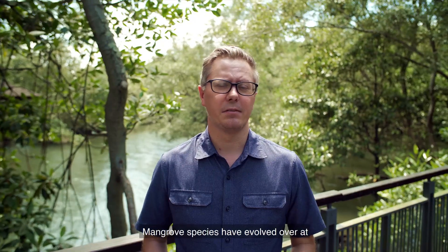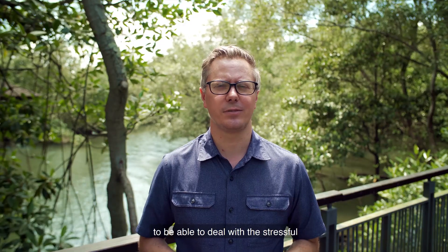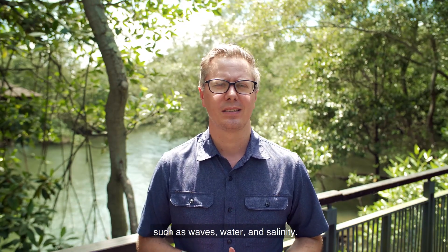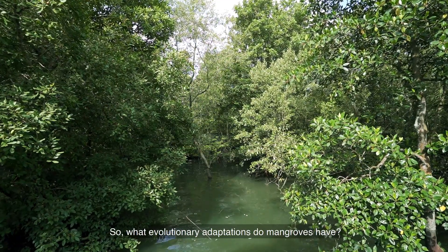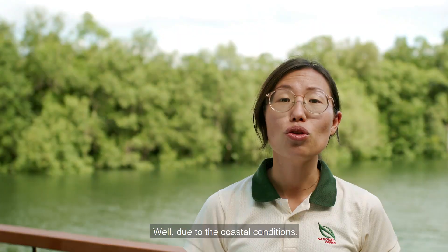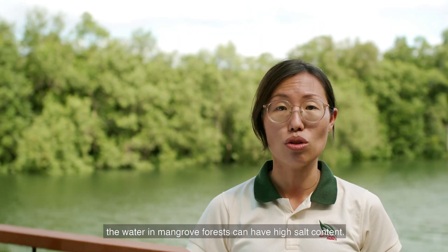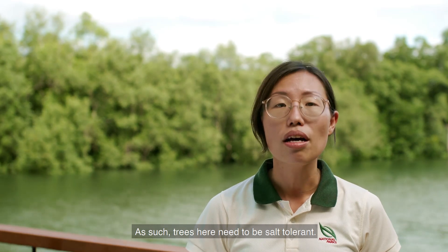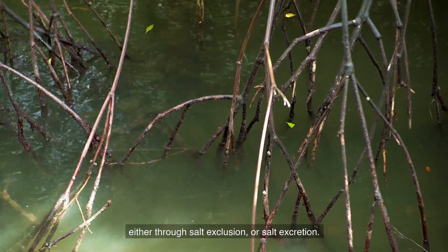Mangrove species have evolved over at least the last 80 million years to deal with the stressful conditions found along the coast, such as waves, water and salinity. Due to the coastal conditions, the water in mangrove forests can have high salt content. As such, trees here need to be salt tolerant — mangrove trees cope with these harsh conditions either through salt exclusion or salt excretion.